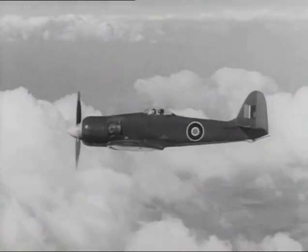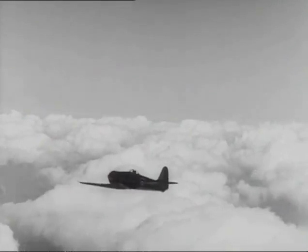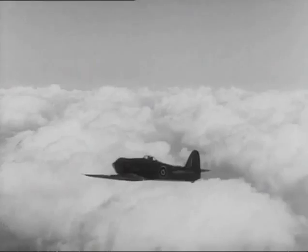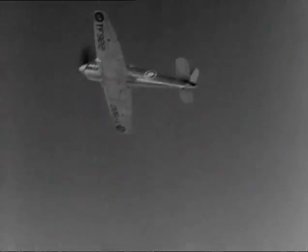Some points to help remember the Sea Fury: radial engine and large spinner with front fuselage rising to the cockpit; well-rounded fin and rudder with tail plane set high; and don't forget those almost elliptical wings.